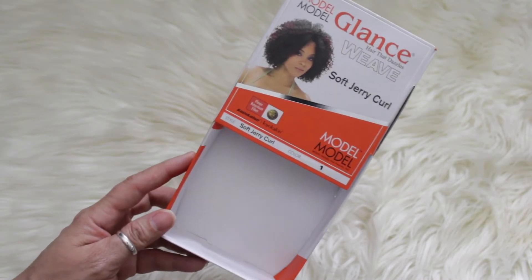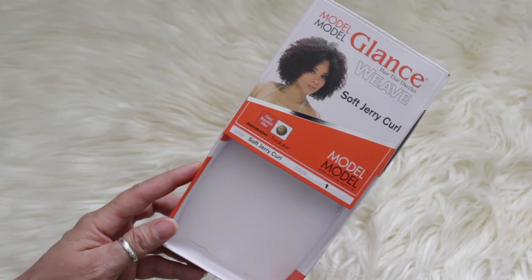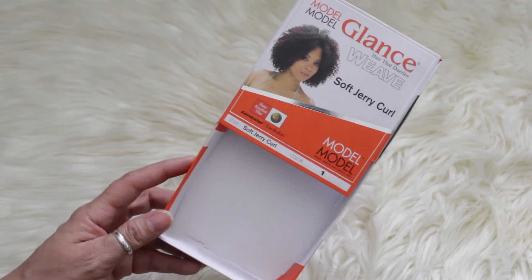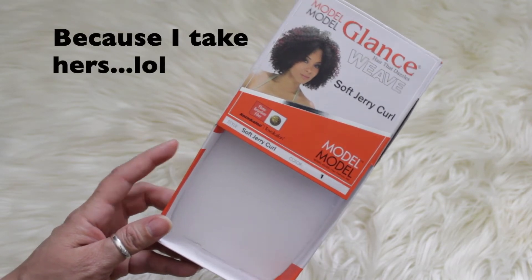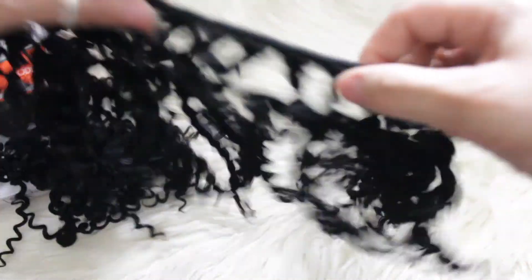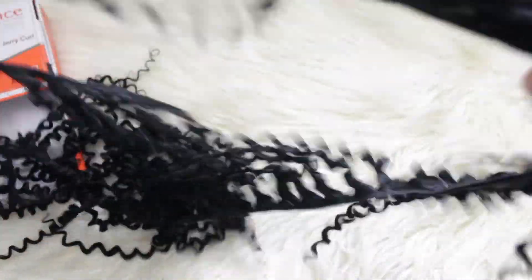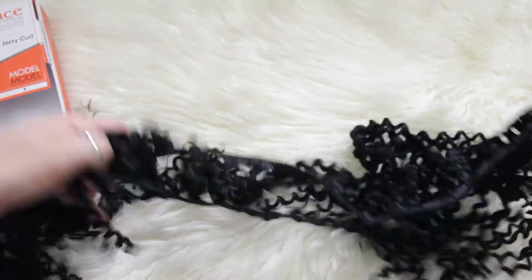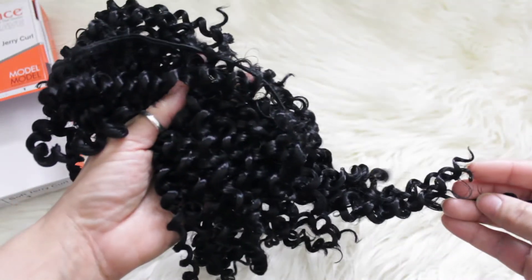I recently cut my hair, so when I want to put my hair in a bun it's not real full and thick, and I like to have full thick buns. So my daughter got me this Glance hair that dazzles weave in the soft jerry curl — it's so pretty. You cut it and brush it out to whatever size or length you want, and I just wrap it around my bun to have a fuller, thicker bun.